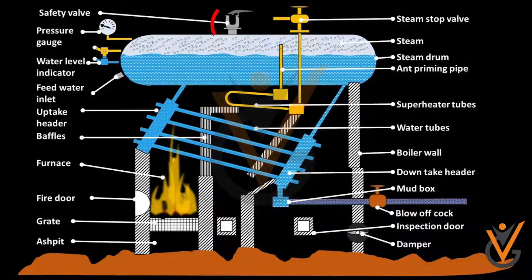Parts of a Water Tube Boiler: Safety Valve, Pressure Gauge, Water Level Indicator, Feed Water Inlet, Uptake Header, Baffles, Furnace Fire Door, Grate Ash Pit, Steam Stop Valve, Steam Drum, Anti-Priming Pipe, Super Heater Tubes, Water Tubes, Boiler Wall, Down Take Header, Mud Box, Blower, Inspection Door, and Damper.